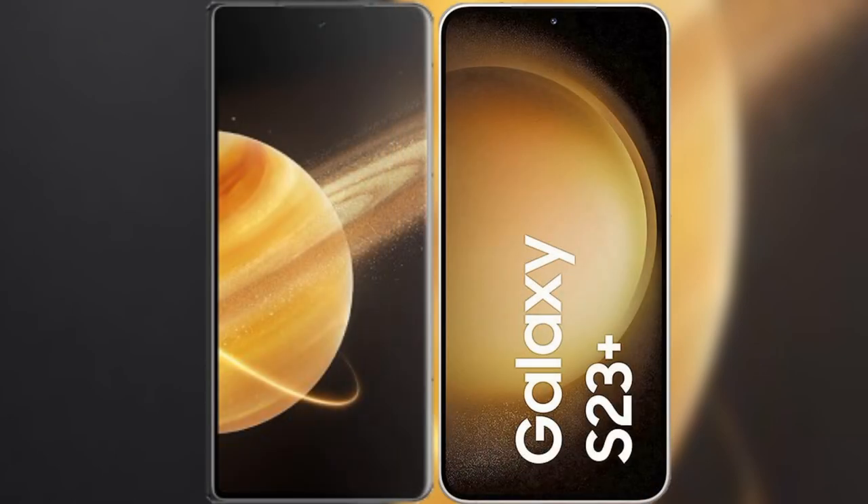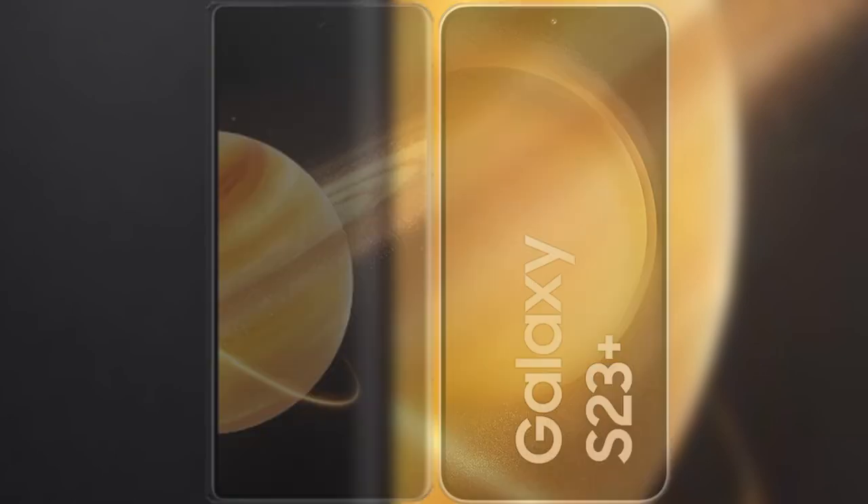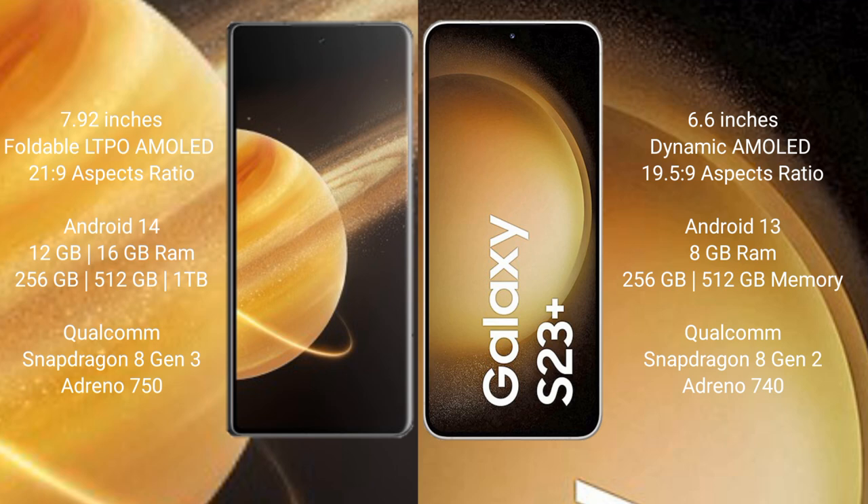I will compare the new Honor Magic V3 with the Samsung Galaxy S23 Plus. Honor Magic V3 features a 7.92-inch foldable LTPO AMOLED display with an aspect ratio of 21:9. Samsung Galaxy S23 Plus has a 6.6-inch Dynamic AMOLED display with an aspect ratio of 19.5:9.